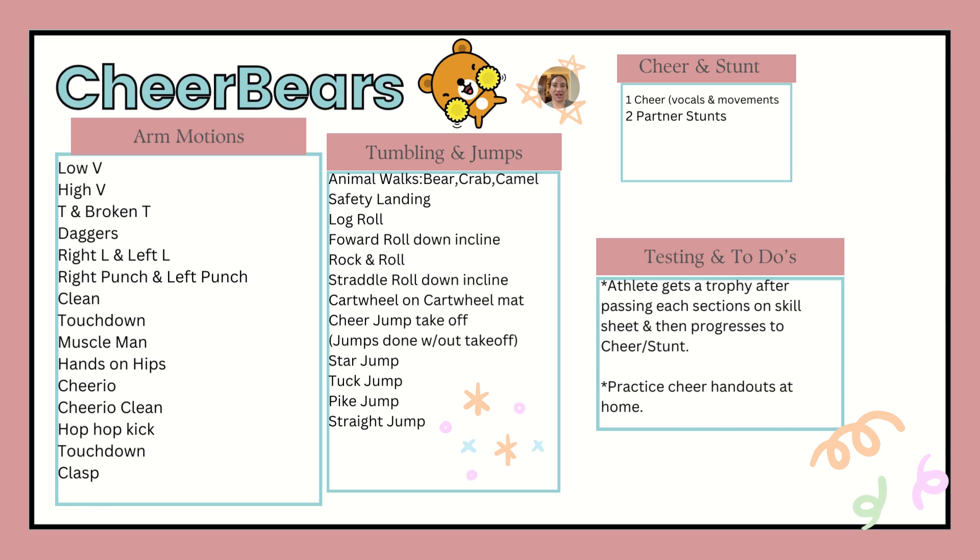Cheer Bears is a class for ages 3 to 6, to prep them for Cheer Stunt at age 7. They have arm movements for cheer they need to learn, tumbling and jumps, and they will also need to know their cheers and stunts being worked on at that time. There will be handouts telling parents what cheers to practice at home, what tumbling skills they're working, and what arm movements, so you can help your athlete progress. Private lessons and open gym are also offered if they want extra work or to get tested before the end of the session.